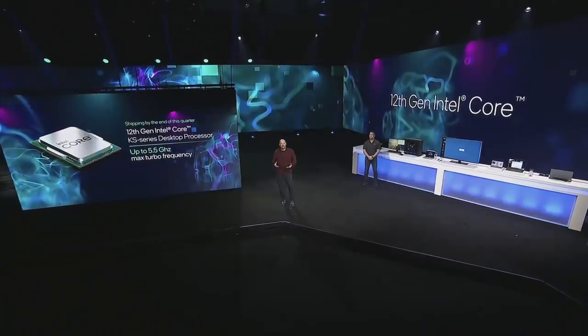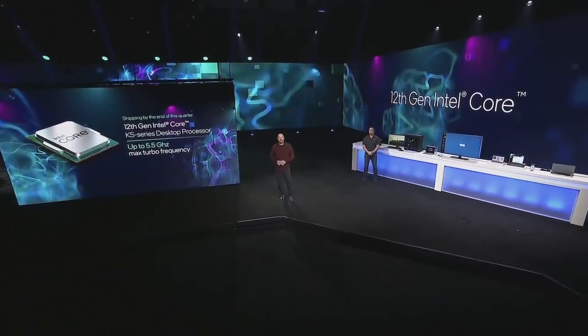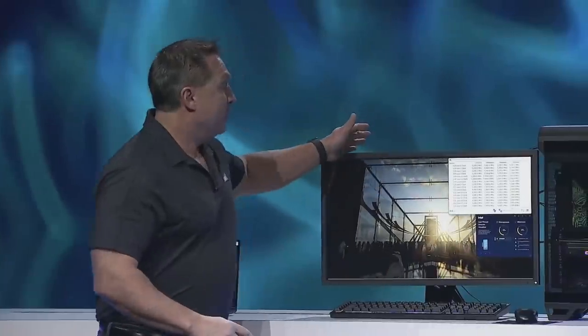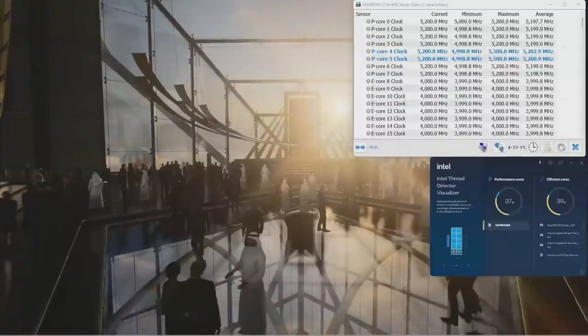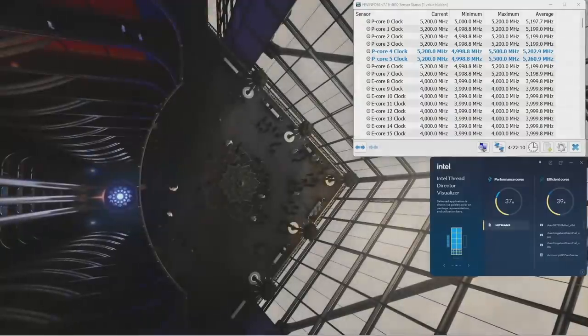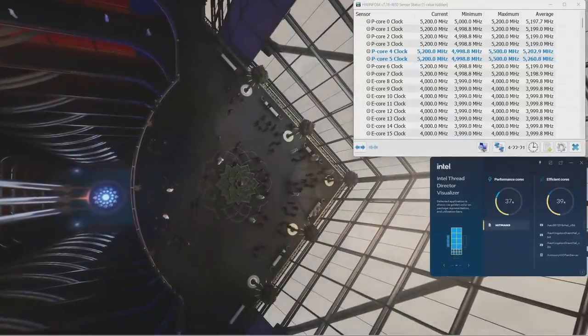With optimizations for performance cores, we can get above 5 gigahertz on multi-core performance. You can see the game here, and we said you were going to get those P cores at above 5 gigahertz, but you'll see those are hitting 5.2 gigahertz across all cores right out of the box.